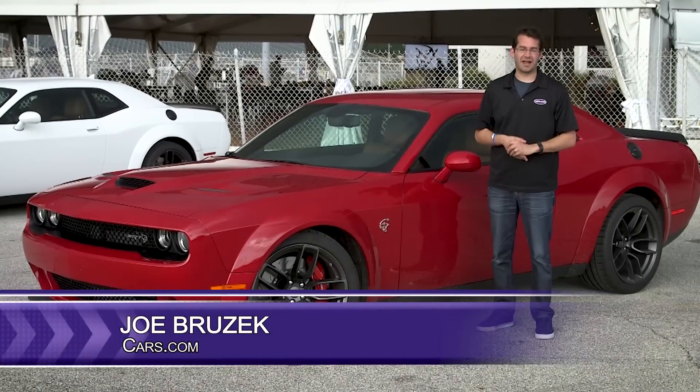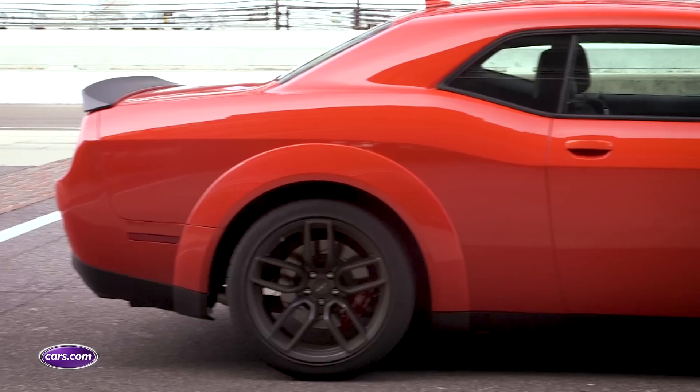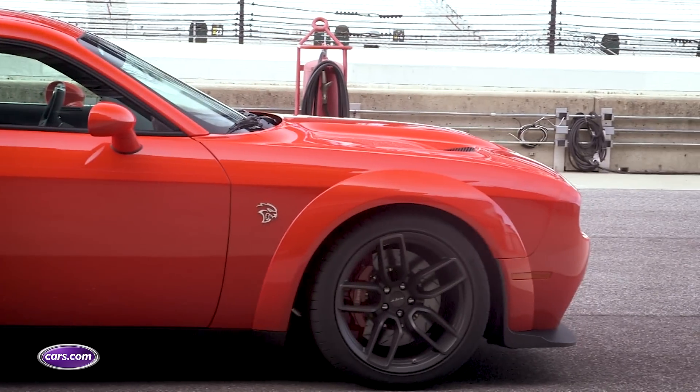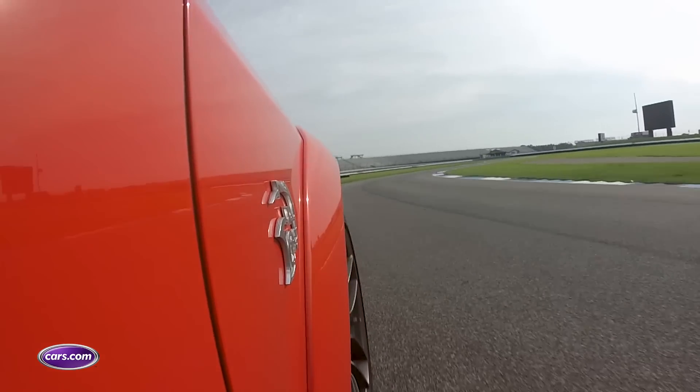We're driving the all-new Challenger Hellcat Widebody, which takes some pieces from the Demon and fits it onto the regular 707 horsepower Hellcat. The thing is, this is the way the car should have come when it first debuted.